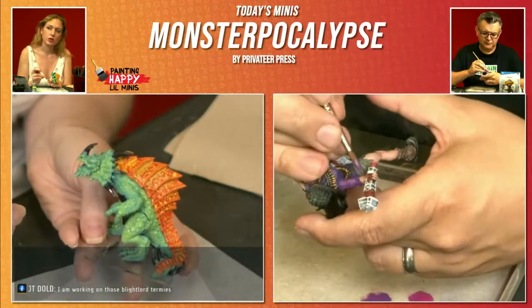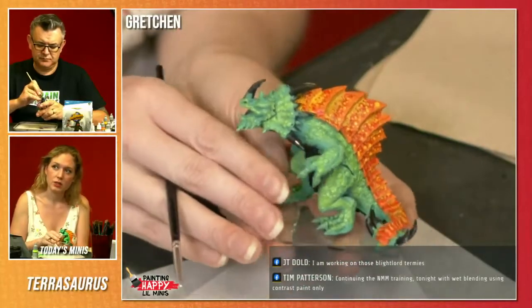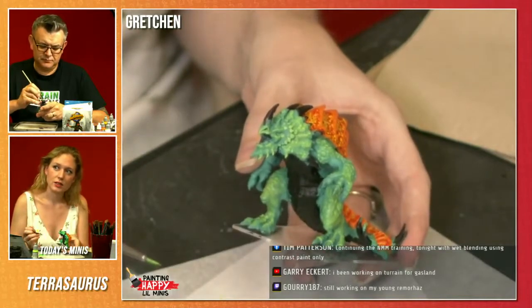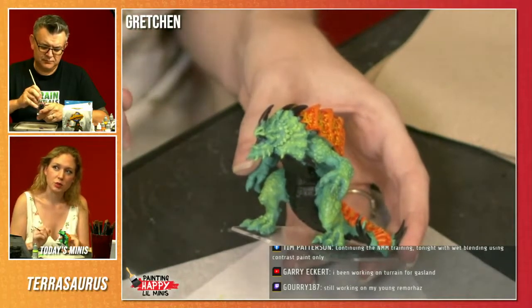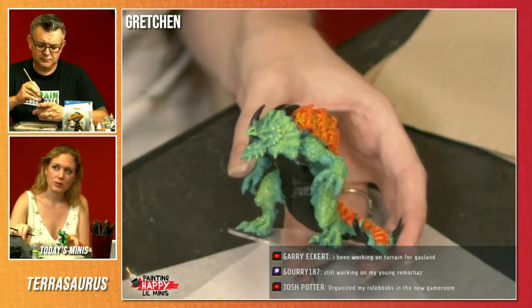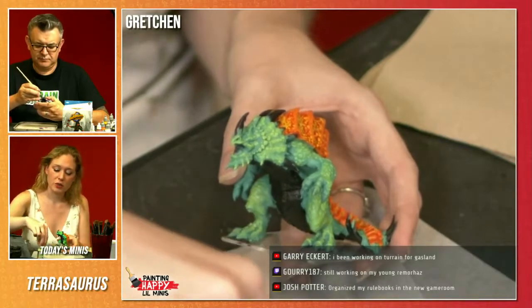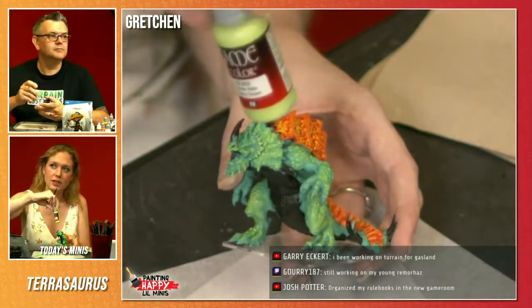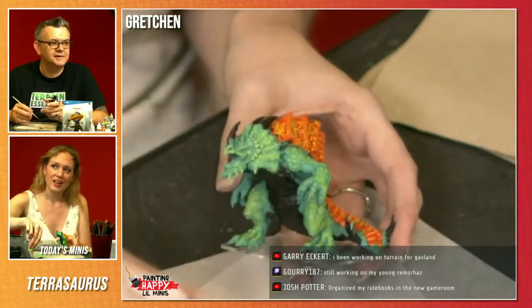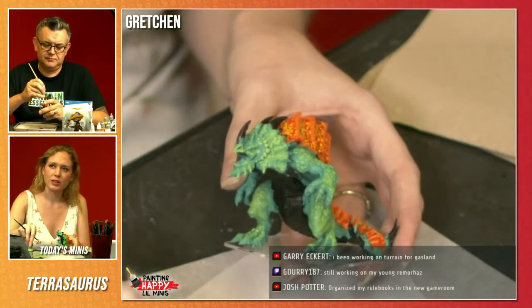And I'm also doing more of a blend on the bits where I think the light would hit — the muscly bits up here. If I turn him this way you can see where I've built up more of that kind of extreme highlight. Then I'm going to go back in with some of the original green to diffuse it just a pinch, and then go in and pinpoint on those scales with the very bright limey green. I promise it's lime green.